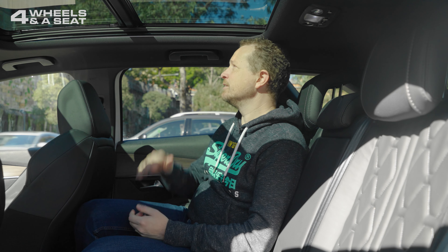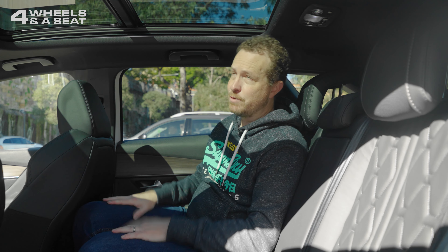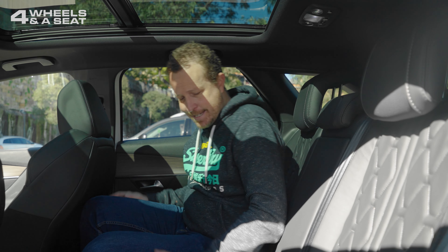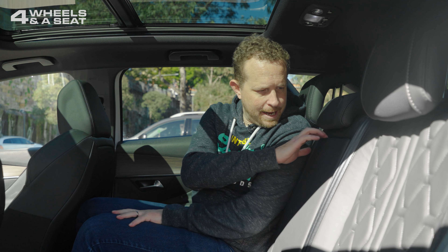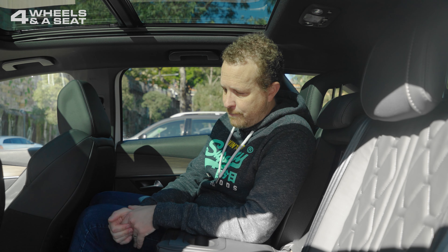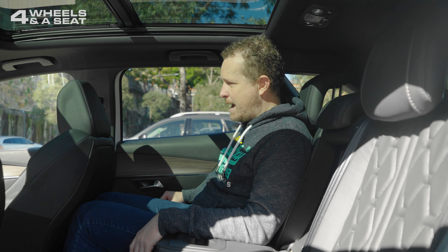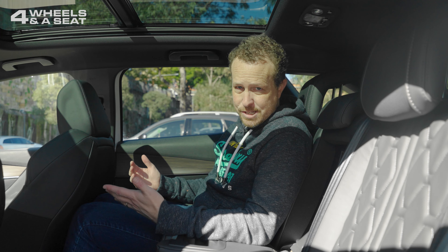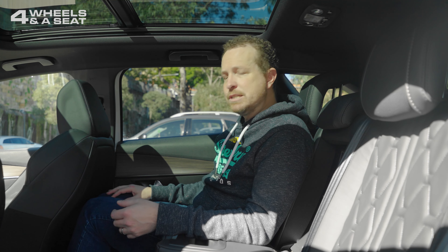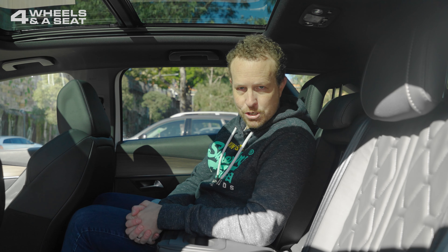The back seat, like the front, is a little bit low on headroom for me — again touching the ceiling — but I do have a nice view through the panoramic sunroof. More Nappa leather with quilted seats and an armrest with a couple of cup holders. There are two USB-C outputs and a couple of air vents, but no separate zone of climate control. It's actually pretty comfortable back here. Knee room wise, just touching the seat in front, but that's not too bad. I'm 190 centimetres tall, so I could imagine doing a medium-sized road trip in the back of the Peugeot 3008.